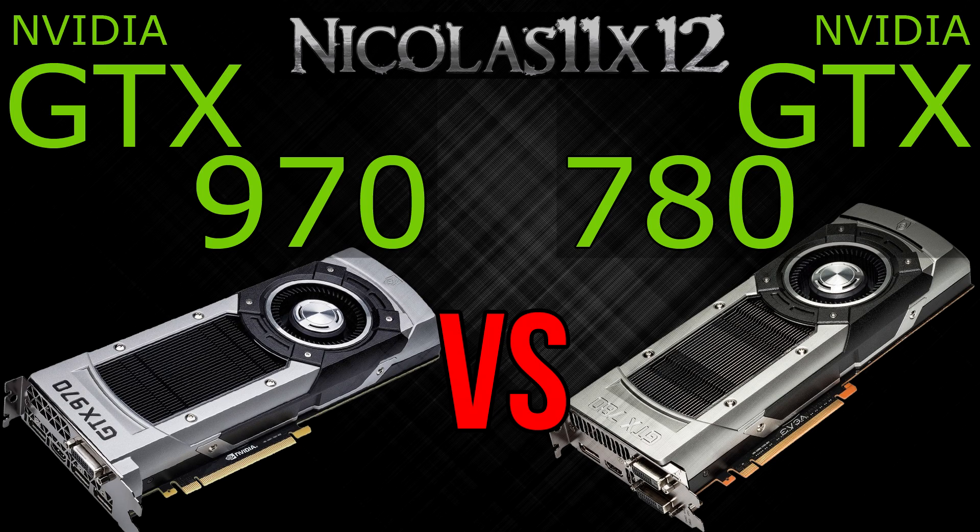Secondly, it runs a little cooler. Thirdly, a lot less power is consumed — I'm speaking of 35% here, yes, 35% less power. That's really impressive.